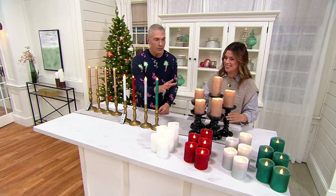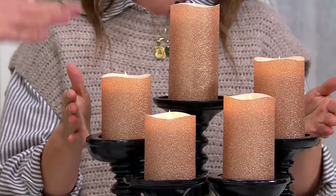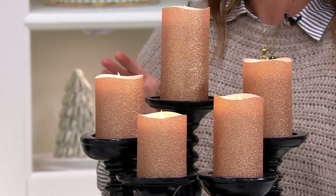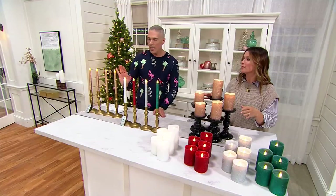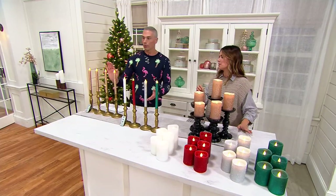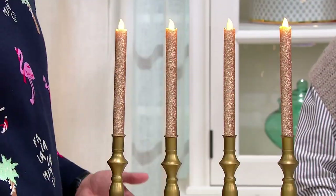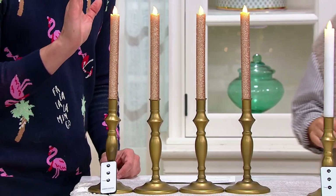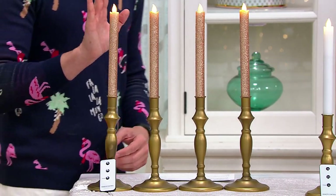They come in a set. Today we've got a set of five pillar candles — you get every single one of those candles, and they're all coming home for less than $30, or five payments of $6. Or you can get the taper candles, which I really love because the last thing I want on my expensive tablecloths is burning fire and melting wax. You can get four of the taper candles for less than $20, or $4 on a credit card.